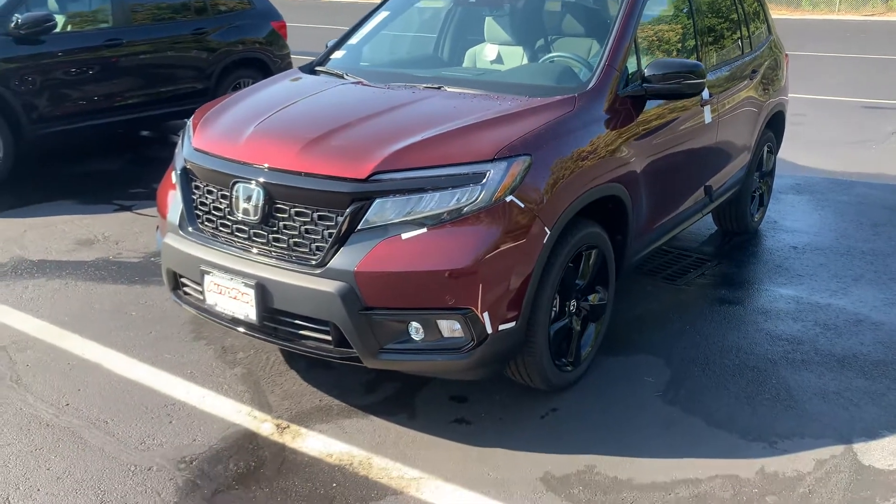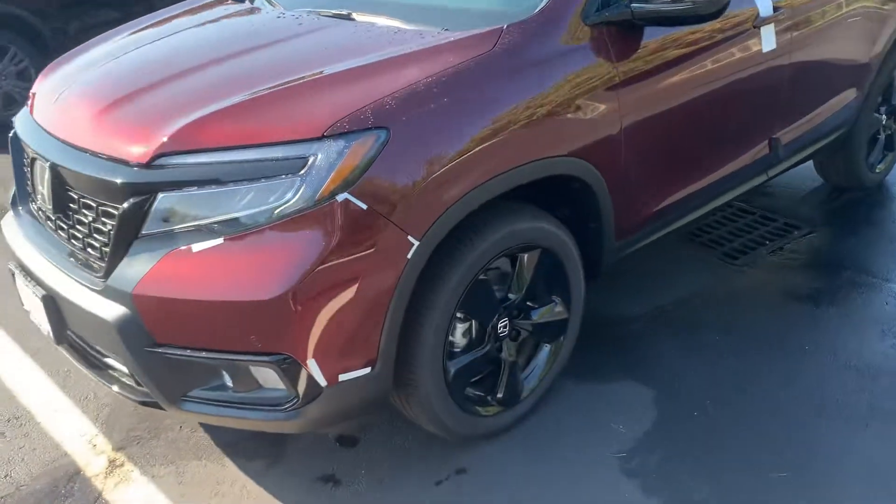I'm going to give you a quick walk-around of the vehicle here and I look forward to speaking with you.